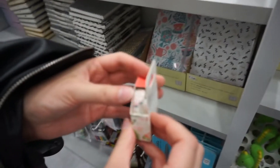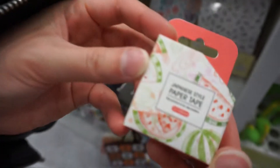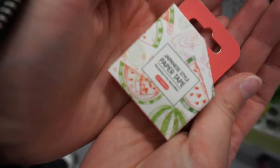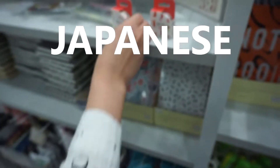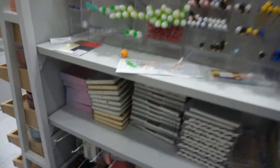Look at this cute tape! You can put it in your bullet journal. That's who's making her bullet journal, so you can use it. Japanese style — Japanese, Chinese, Korean — everything.